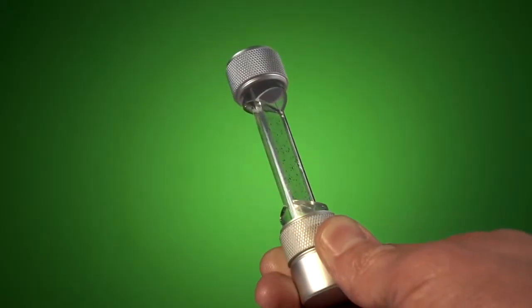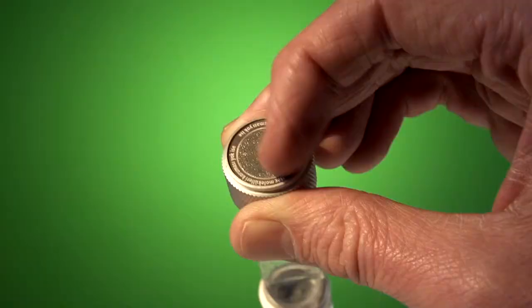It shows the microscopic particles of wear found in an engine, which you can see, hear and feel.